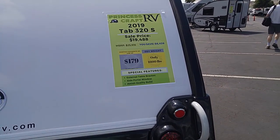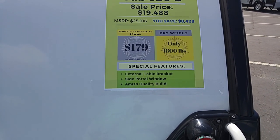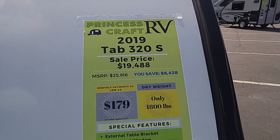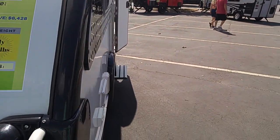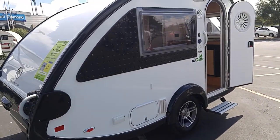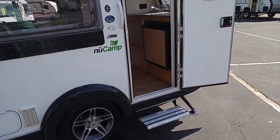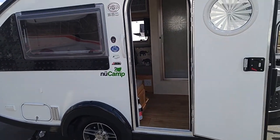They say it weighs only 1,800 pounds, which is nice. It has an external table bracket, side portal window, and Amish quality build. It's a teardrop shape with crank-down jacks. It's by NuCamp and it's got the ASDEL siding composite panels, which is supposed to be pretty nice.